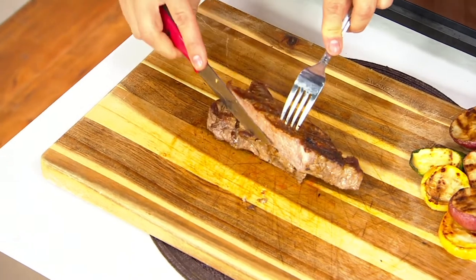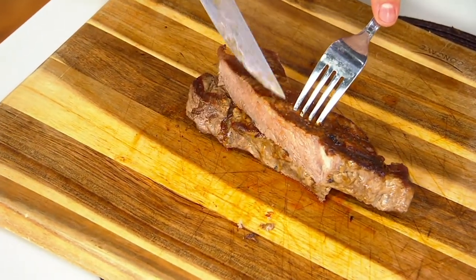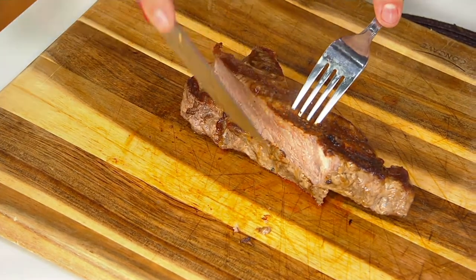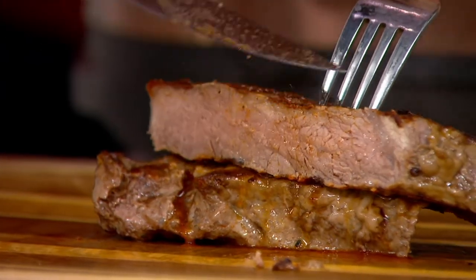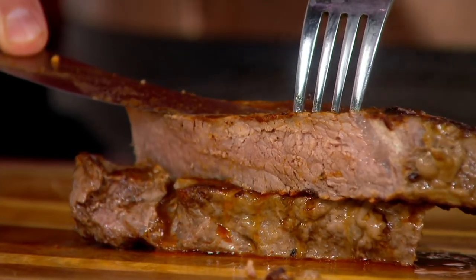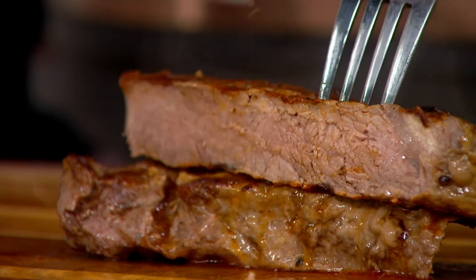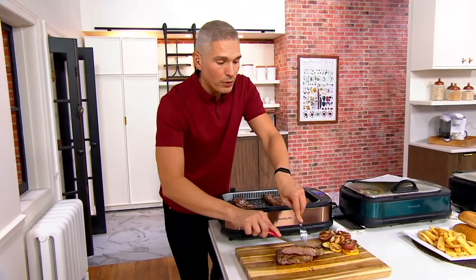Juicy, delicious, flavor-filled — that smell, that aroma from the grill, that flavor and that sear from the outside that's locked in, and that juiciness on the inside. That's why this is the number one smokeless grill in the United States. And today we have it for you at the lowest price that we found.